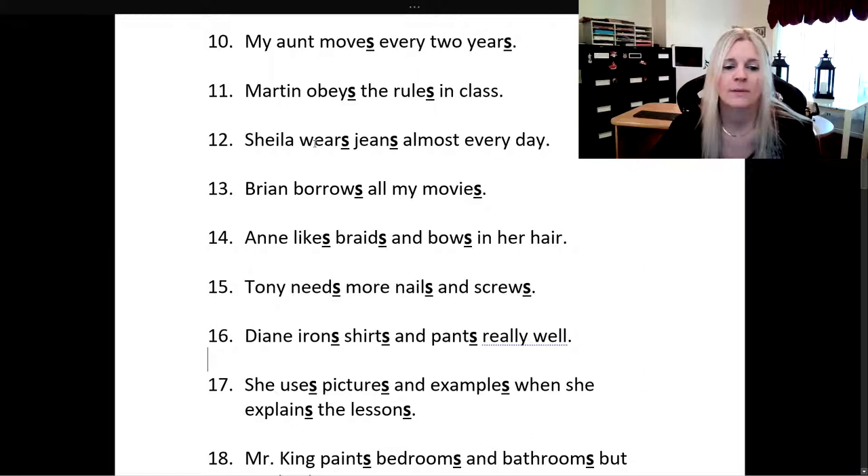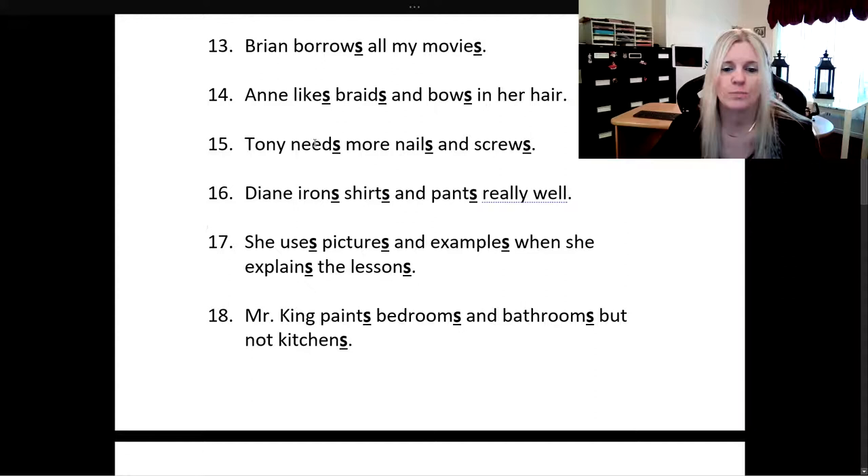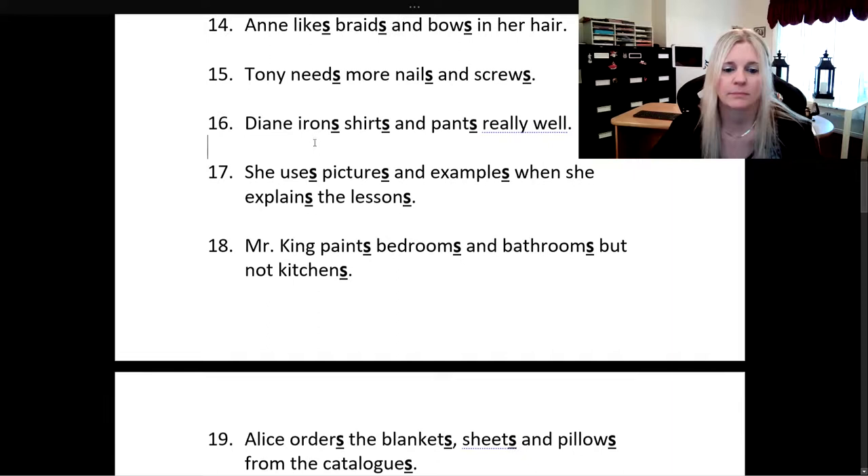Diane irons shirts and pants really well. She uses pictures and examples when she explains the lessons. So that sentence has a lot of s's in it. Mr. King paints bedrooms and bathrooms, but not kitchens.